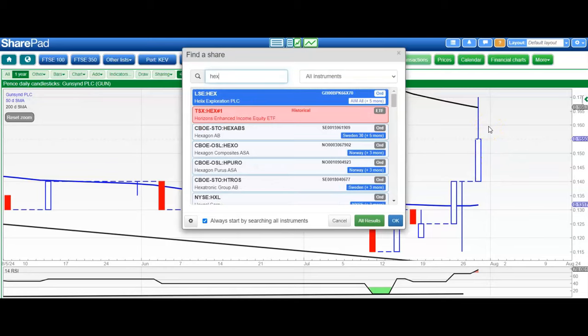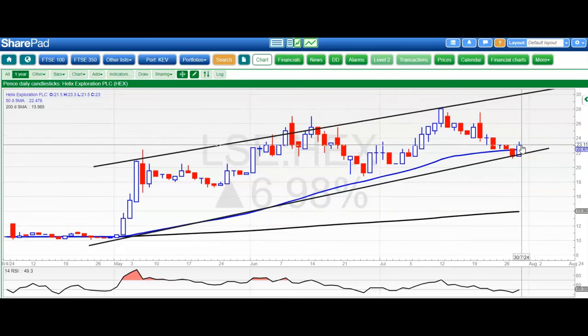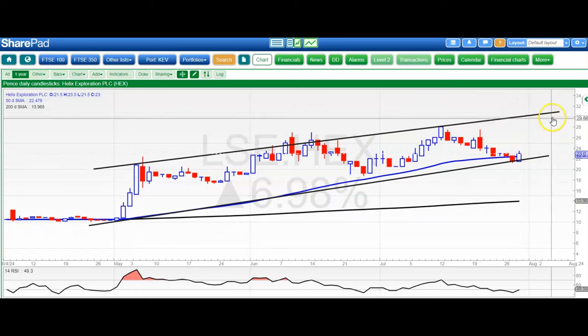Moving on to Helix Expiration, and here we're bouncing off the floor of that rising trend channel from May. Ideally we see an end-of-day close above 22.5 pence today, above the rising 50-day moving average, to give us the prospect of a move to 30 pence plus by the end of next month at the top of that channel. Ideally we stay on the right side of 20 pence in the meantime.